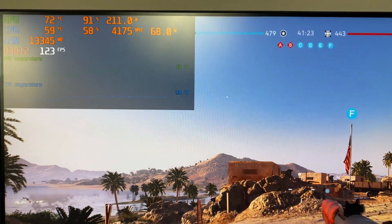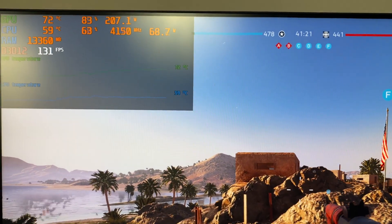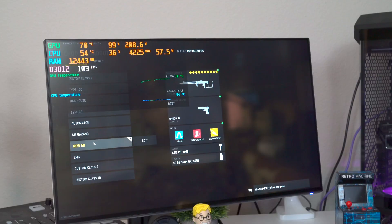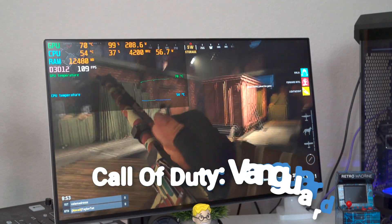So that's not bad - we're running at 4175 megahertz. This isn't bad. Let's see how another game performs.